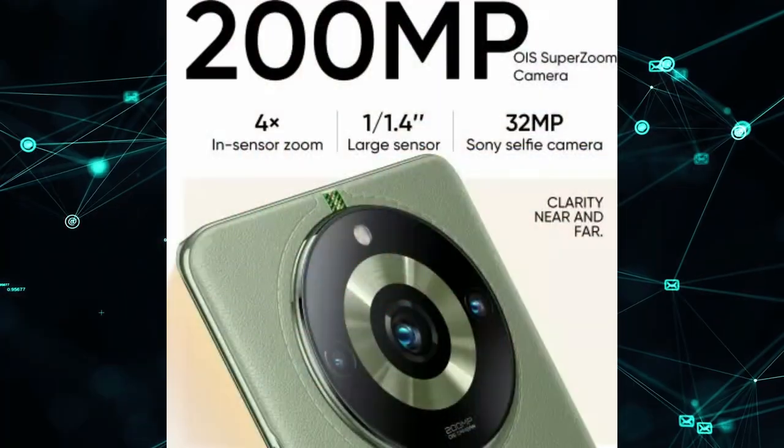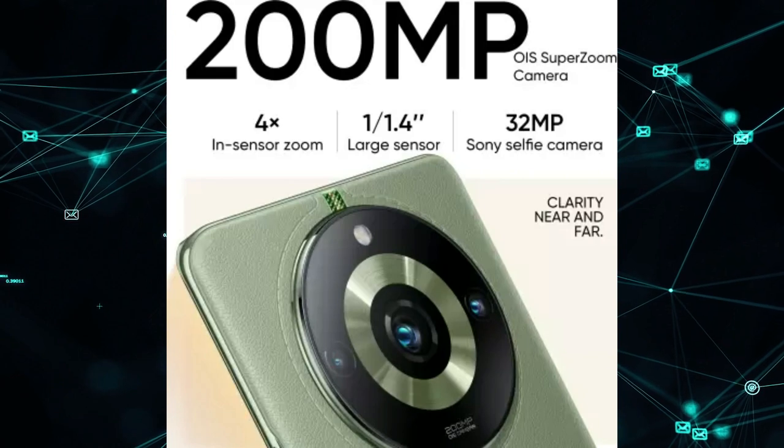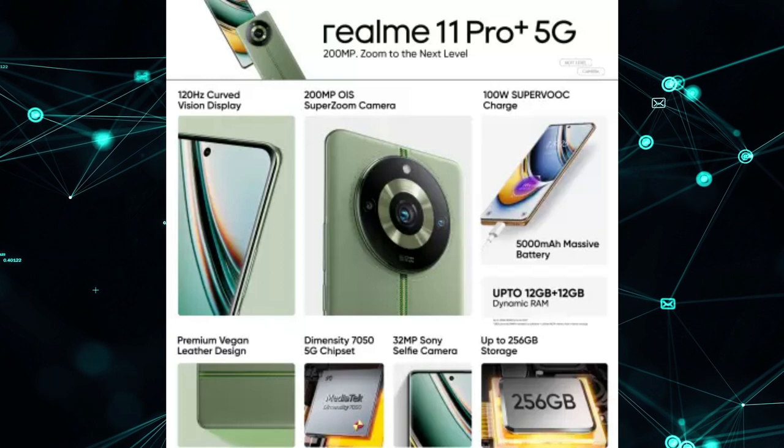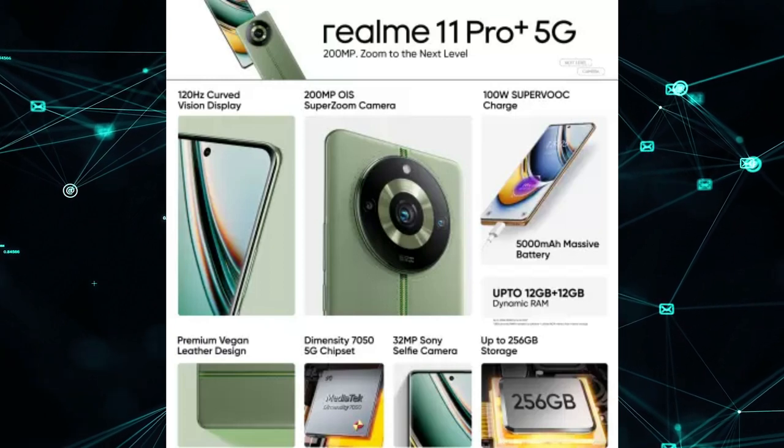If you're not satisfied with those options, go ahead and check the Realme 11 Pro Plus 5G. Don't get confused with other Realme models — it's specifically the Pro Plus. It features a 6.7-inch 120Hz AMOLED display and a 200-megapixel camera with optical image stabilization and 4x lossless zoom. If you're after better camera quality for landscape shots, wide-angle shots, and zoom shots, the Realme 11 Pro Plus is a great pick.